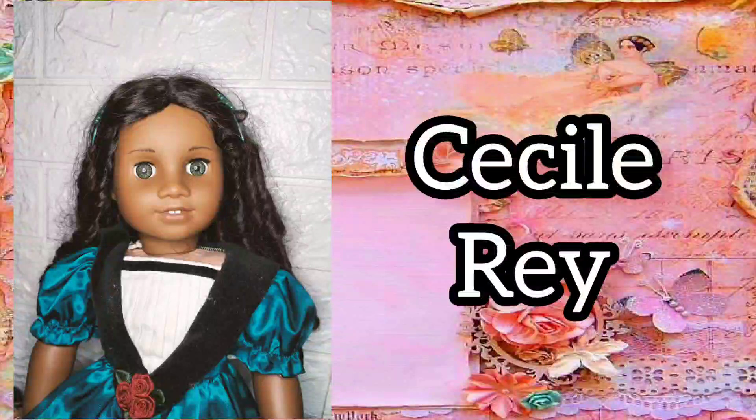My thirteenth historical doll is Cecile Ray. I'm so happy that my Cecile has her complete meet outfit. I really scored big on her.